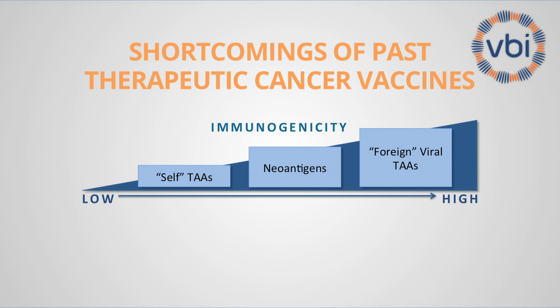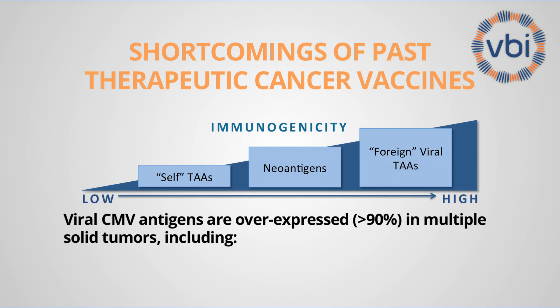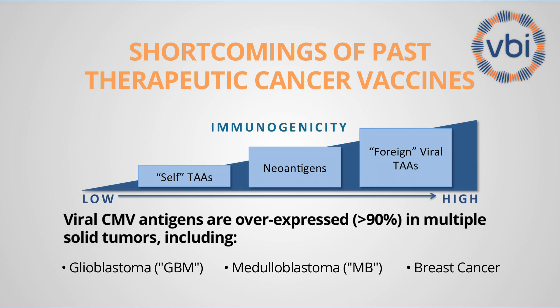A major shortcoming of past therapeutic cancer vaccines has been the poor immunogenicity of tumor-associated antigens. A growing body of data over the past decade or so, demonstrated across multiple independent studies, that CMV antigens are frequently expressed by a variety of solid tumors including glioblastoma multiforme or GBM, medulloblastoma — the number one pediatric brain tumor — as well as breast cancer. We have been working on a prophylactic vaccine against CMV and, cognizant of this growing body of literature, decided it was wise to use this approach to now go after therapeutic vaccination against those types of cancer.